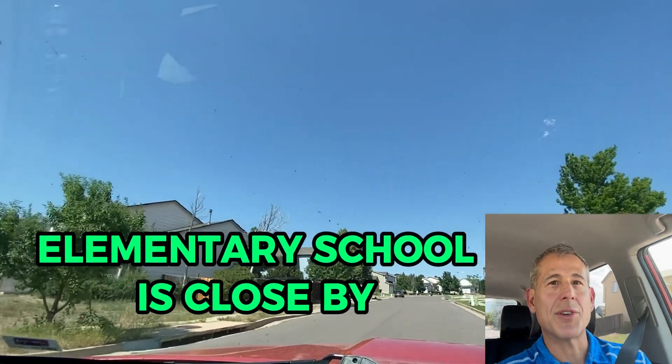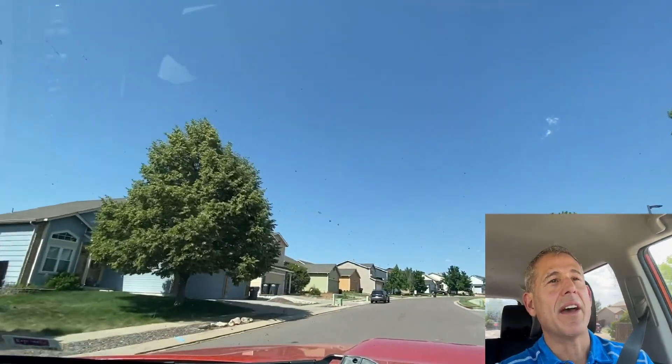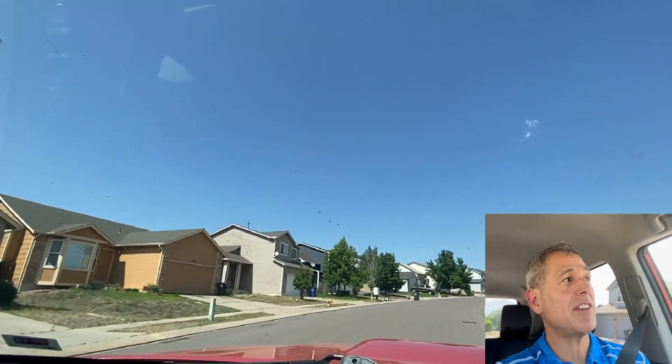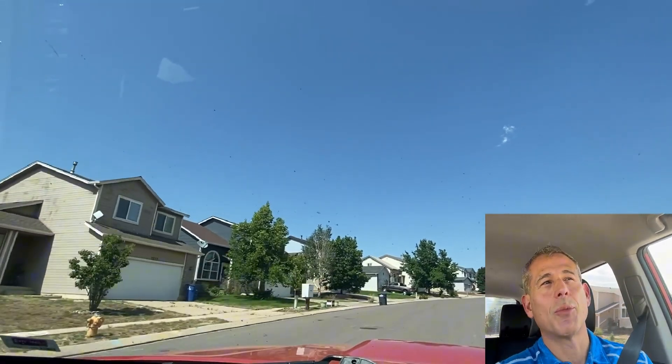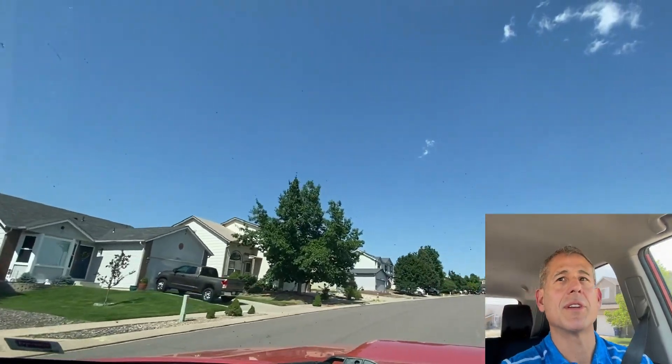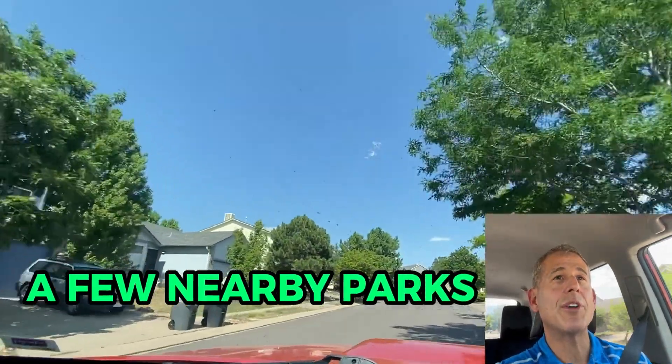There's an elementary school here in this subdivision. And now here's a portion that is probably a little bit more of an affordable section, where these homes are more internal, not as much views, but still nice homes.